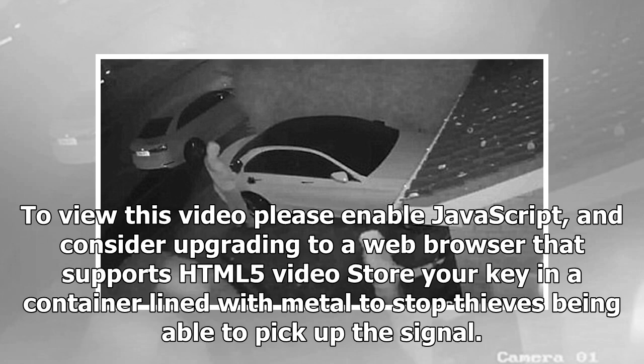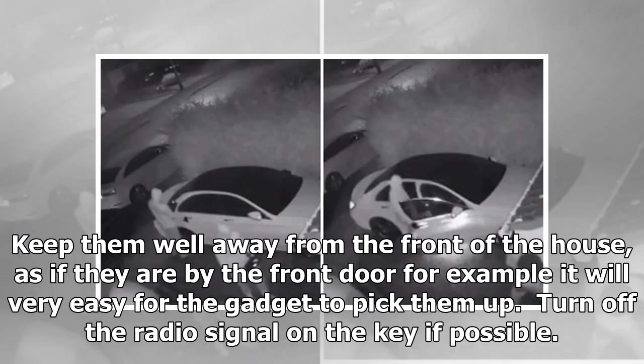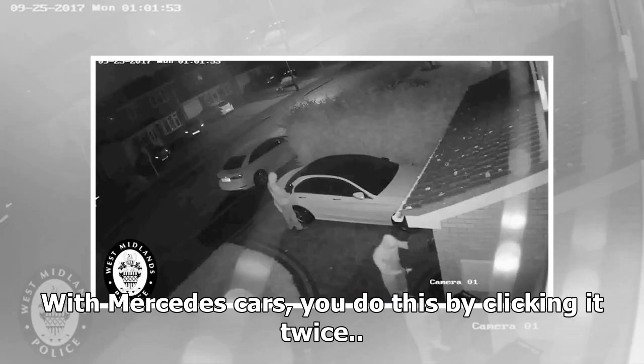Store your key in a container lined with metal to stop thieves being able to pick up the signal. Keep them well away from the front of the house, as if they are by the front door, for example, it will be very easy for the gadget to pick them up. Turn off the radio signal on the key if possible. With Mercedes cars, you do this by clicking it twice.